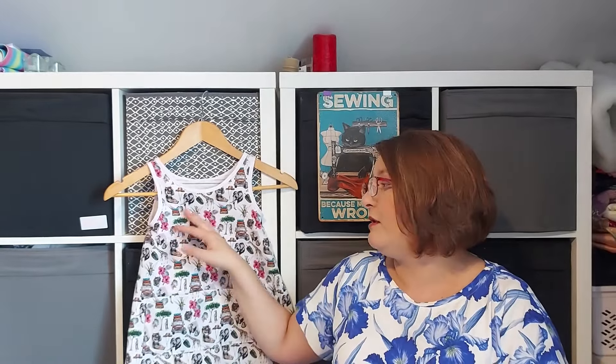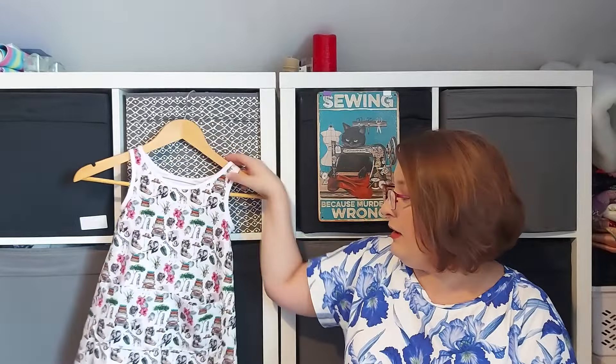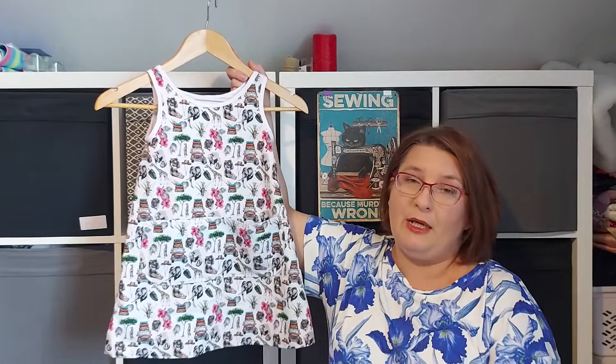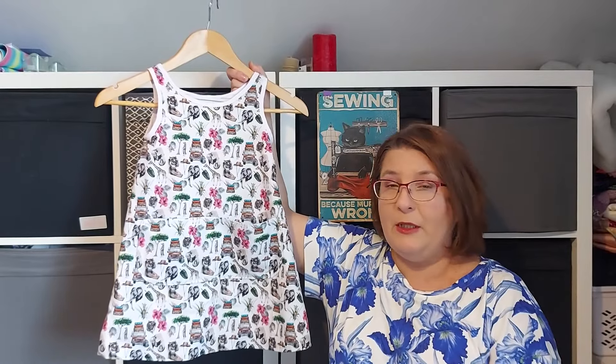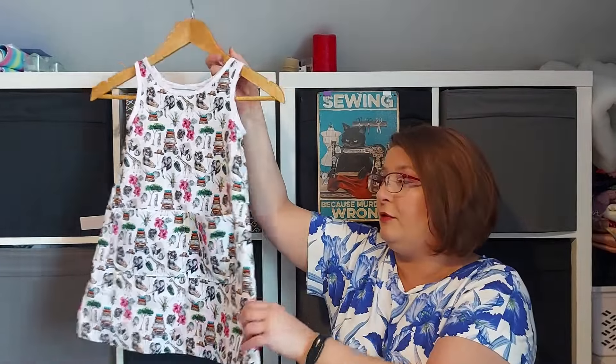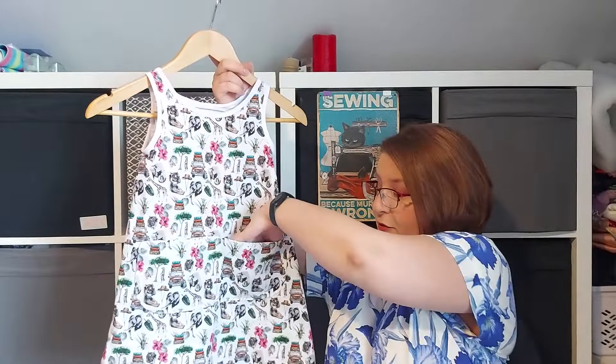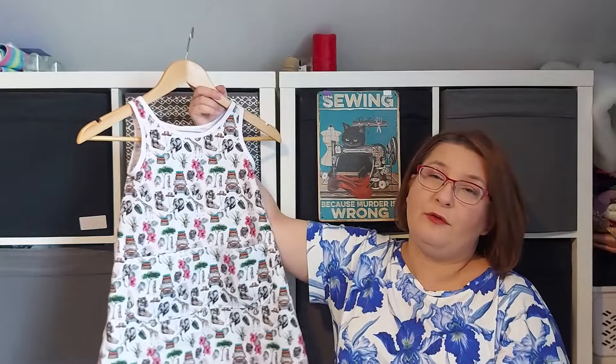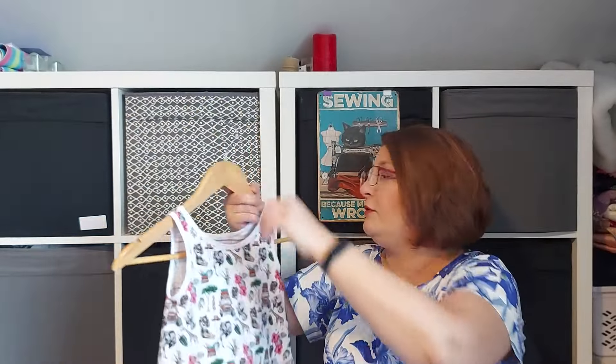It's fully lined - I didn't make it reversible, I just opted for fully lined, and I love how it turned out. It's a pattern by Alisa from Jotful Creativity. I didn't do the side pockets, I just did two big pockets at the front because I love the print so much I didn't want to disturb it.